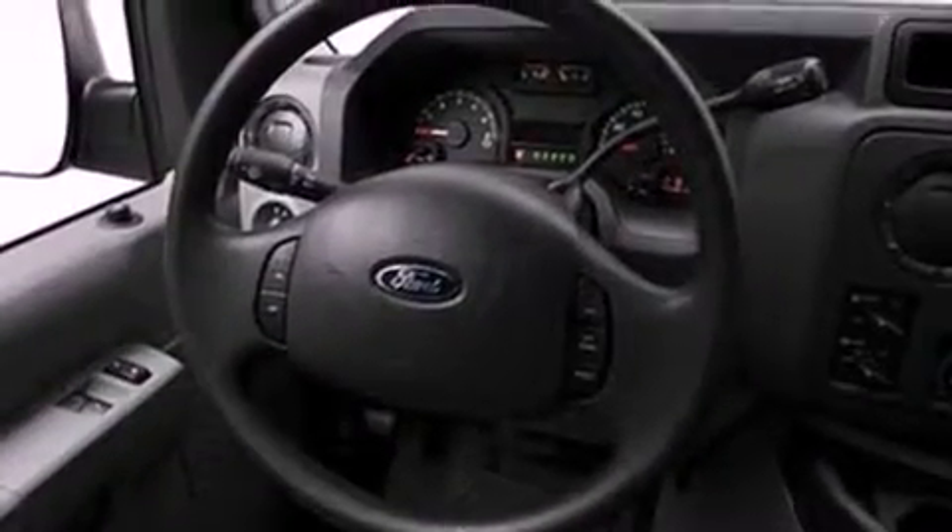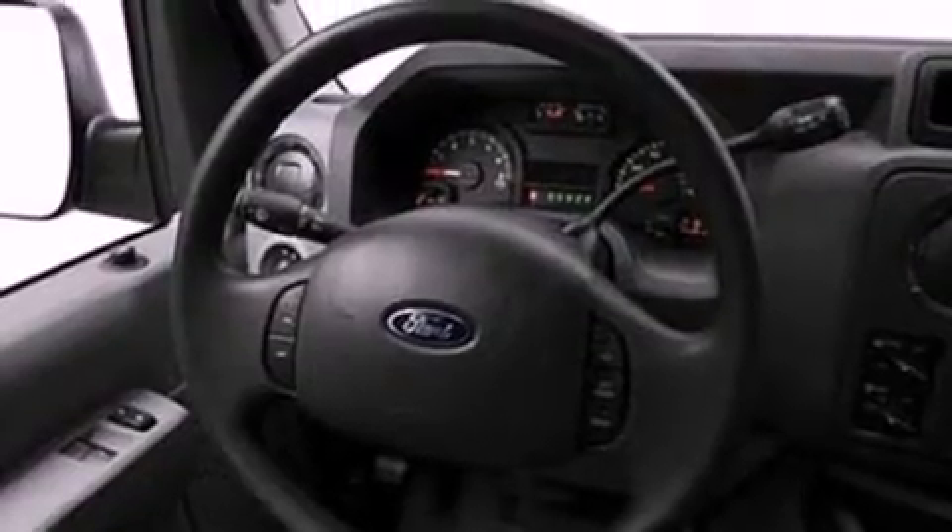Features include a low tire pressure indicator, traction control and stability control systems, steering wheel mounted controls, a six-speaker audio system, running boards, privacy glass, 12-volt power outlets, an anti-lock braking system, and air conditioning.